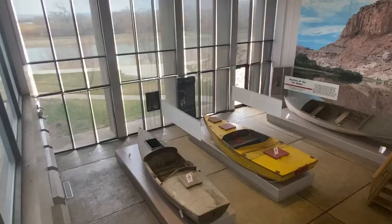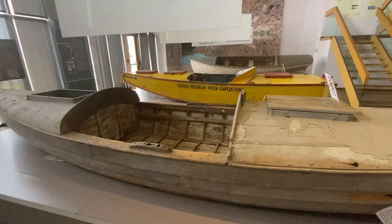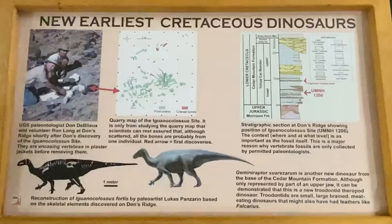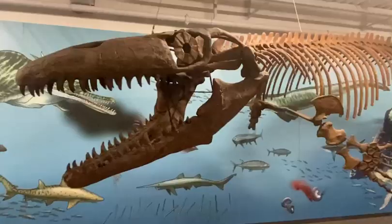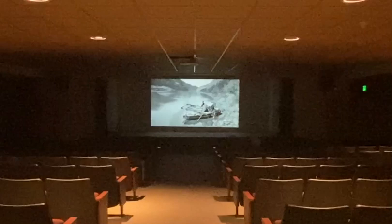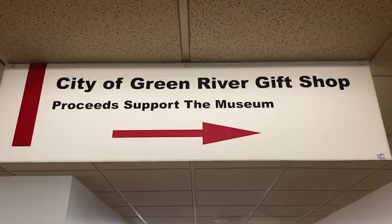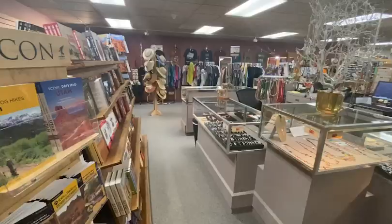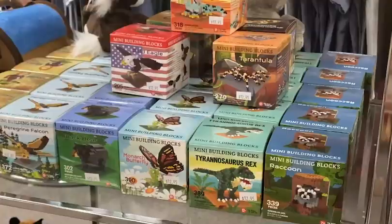The museum also features the boats these intrepid explorers utilized, and as a bonus there is also a dinosaur exhibit. Do not miss the museum film showcasing the dangers and hardships of Powell's famous Voyage of Exploration, as well as the gift shop where you will find a great selection of mementos including a large selection for your kids.